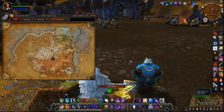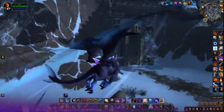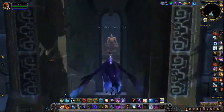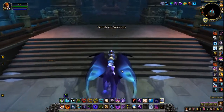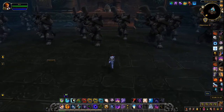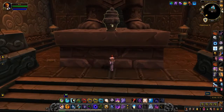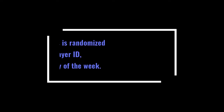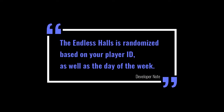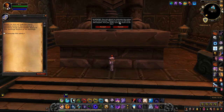The final puzzle in this whole series is going to take you to Kun-Lai Summit, to the Tomb of Secrets. Once you enter the tomb, run across the hall and touch a little urn. This urn will take you to the Endless Halls. Before you enter, make sure you have a couple of hours to complete this. The puzzle is randomized based on the player ID and the day of the week, so if you don't complete it the same day you start it, tomorrow it'll be an entirely different puzzle.